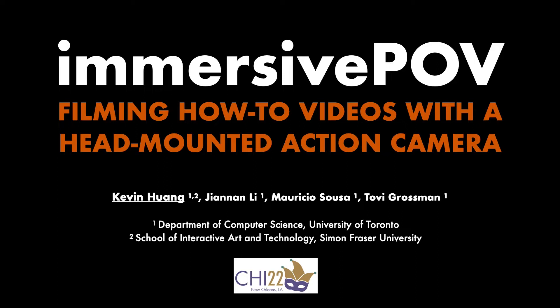Hello, my name is Kevin Huang and I'll be introducing Immersive POV filming how-to videos with a head-mounted action camera. This work is a joint effort with my wonderful collaborators, Jin-Ann Lee, Mauricio Sousa, and Toby Grossman.